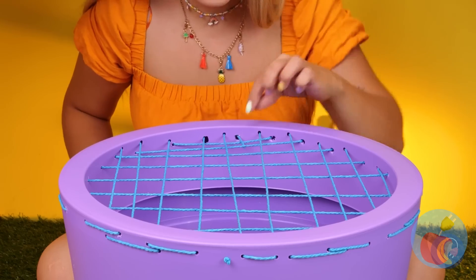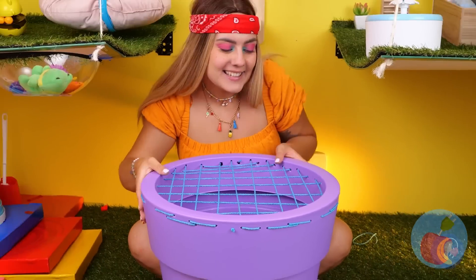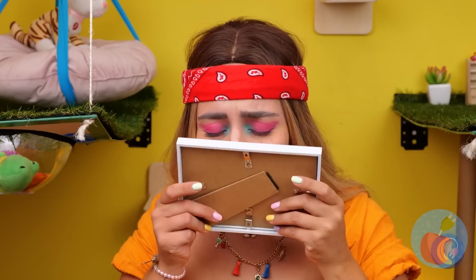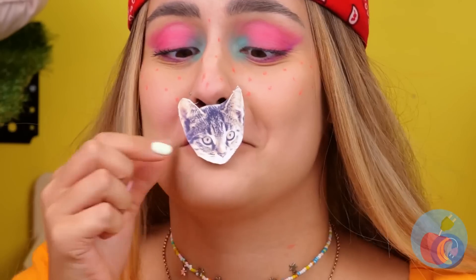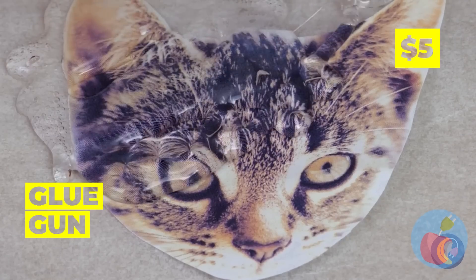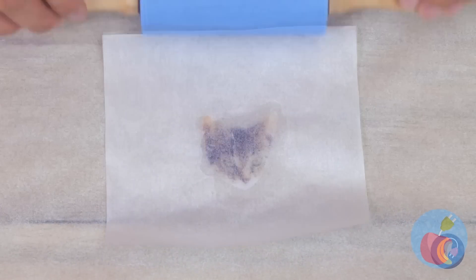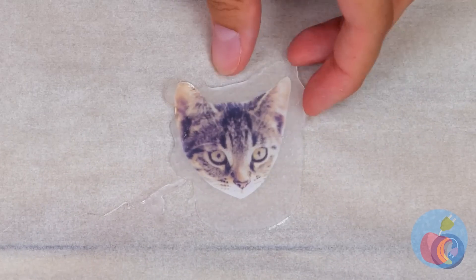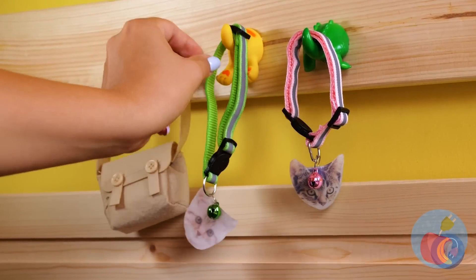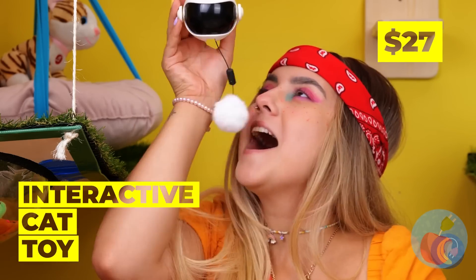The cats are going to be so happy. I think you've got a little something there — that gives me an idea. Add hot glue, press it down, and it's as good as laminated. Perfect for keychains or personalized collars! This cat toy's interactive — let's add it to our collection. Cats sure have good taste!